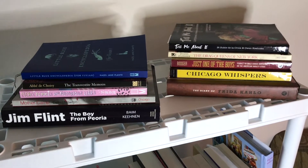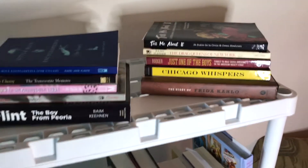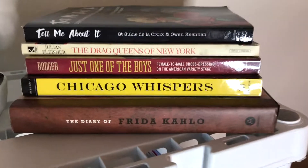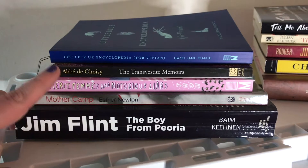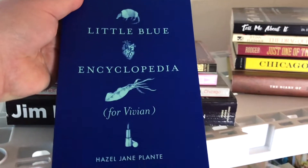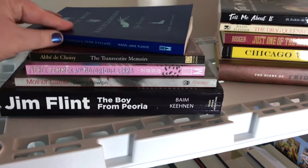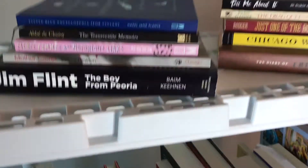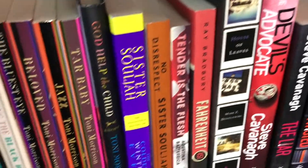Up top, we have books that you may recognize from the headboard in my old room. These are mostly drag and queer history books, as well as a couple trans novels. Like there's Fierce Femmes, The Transvestite Memoirs, and my most recent acquisition on this shelf, The Little Blue Encyclopedia. I'm reading this one right now and I just love it. If you want to know more about the history books on this shelf, I made some pride videos last year discussing them, so I'll have those linked in the cards and in the description.